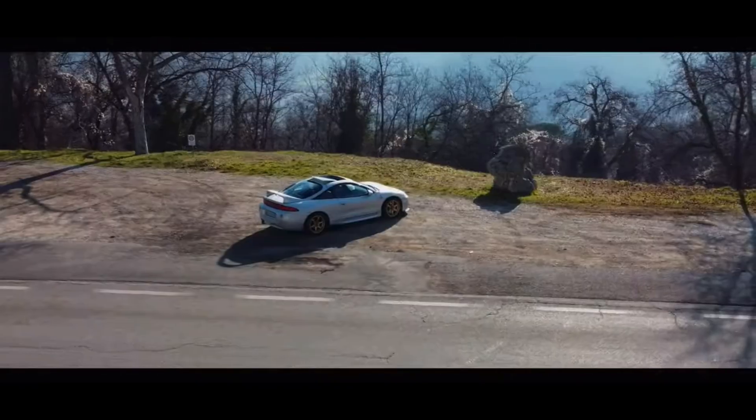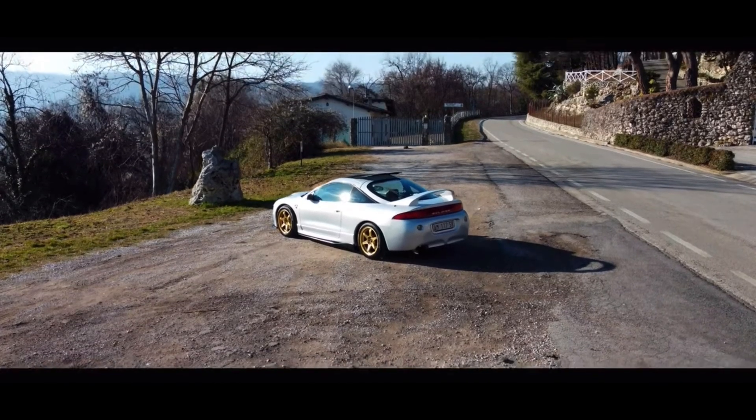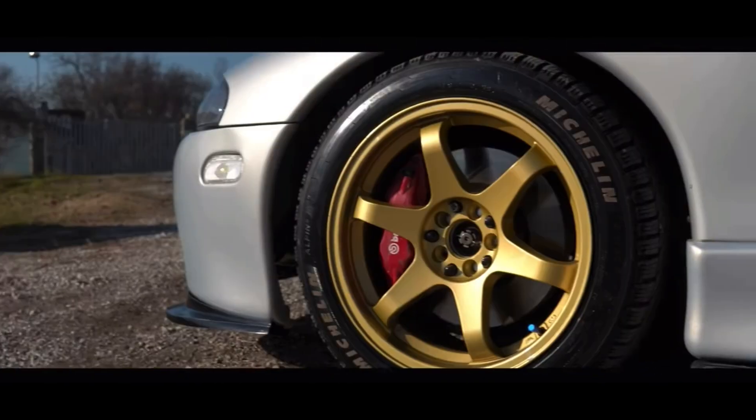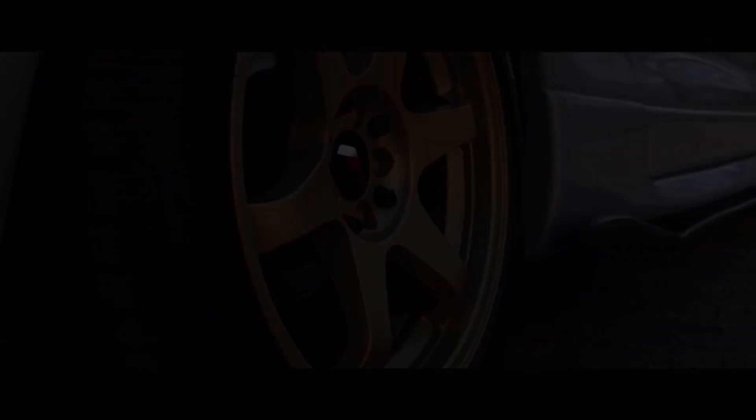Same motor — so if you think the Evo can go fast, so can the Eclipse. It also ties into the Fast and Furious franchise, which is pretty cool. Brian's first-ever car got blown up, sadly. The Eclipse looks super aggressive. In my opinion, it's the only Eclipse that I actually really like, and it just does not take much to make these cars look even better.